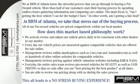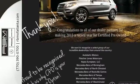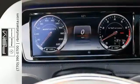Active sport suspension, curve dynamic assist, and the innovative lithium-ion battery — AMG takes this S65 to the next level.